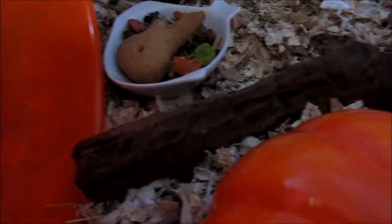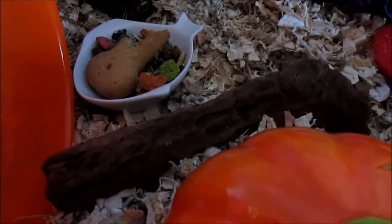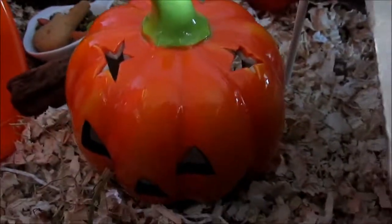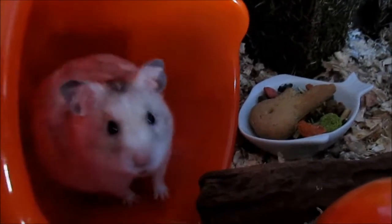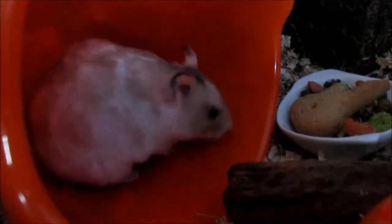Just in front of that she has a piece of tropic driftwood in size small. Here she has her candle burner house and this has a hole in the back as an entrance. Just under her platform she has a small hamster igloo.